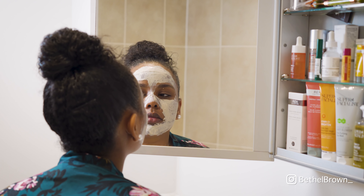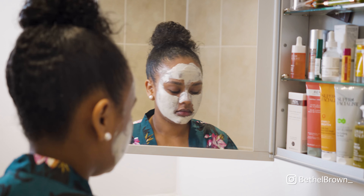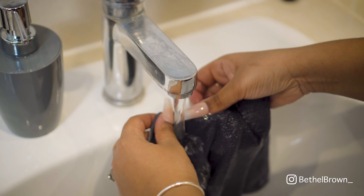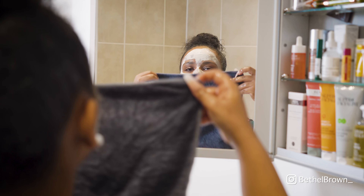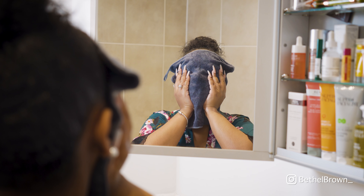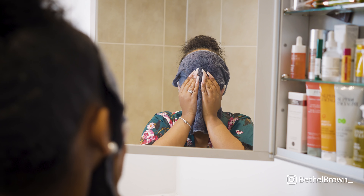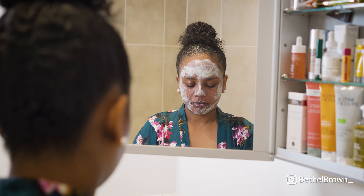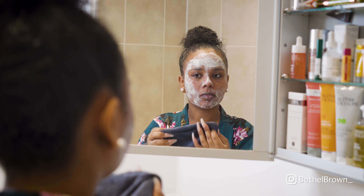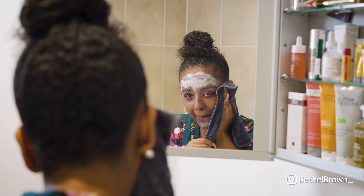To check if the mask is dry, I try to move my mouth around — if I can feel it cracking then I know it's done. I go in with my microfiber towel, kept really hot, and lay it on top of my face and press it in. This helps soften the mask since it's dried up. I repeat this process until everything is clean and off my skin.